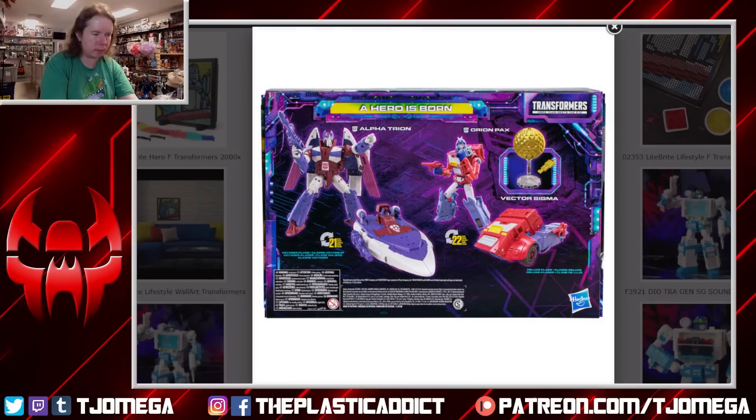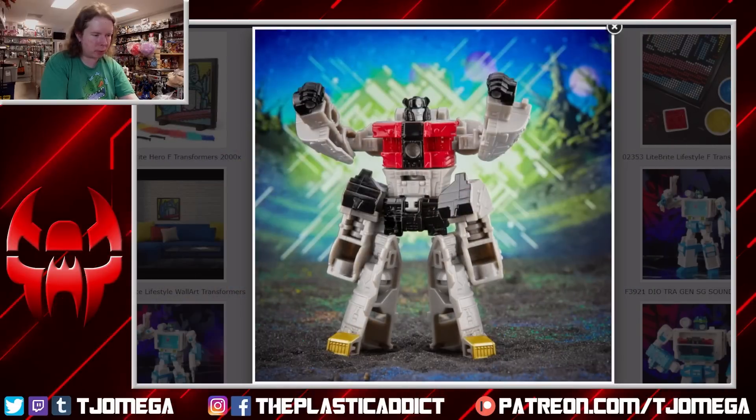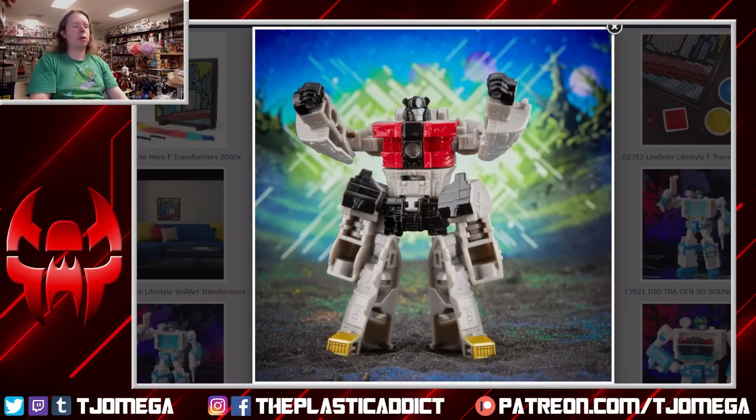Do we still need the energon goodies? The opaque plastic doesn't even look like energon goodies anymore — it looks like he's got a sippy cup, a juice box. It doesn't make sense. Retool, please. Alpha Trion still looks really really cool, and Vector Sigma getting an actual official toy release is really cool.